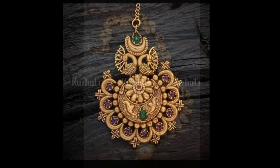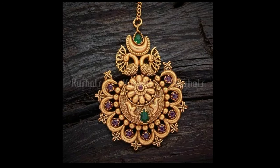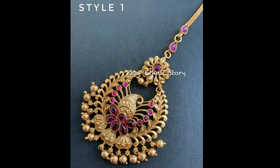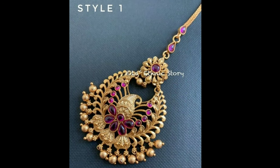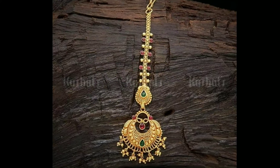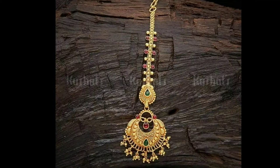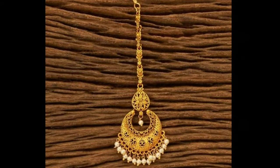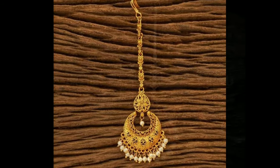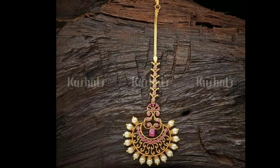The tikka is placed at the center of the forehead. According to Indian culture, the center of the forehead is believed to be the residing place for the Agya Chakra — a spot on the woman's forehead which is the seat of preservation. Traditionally, the chakra is visualized to represent both male and female energies and their associated deities.